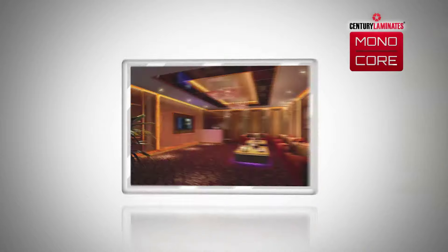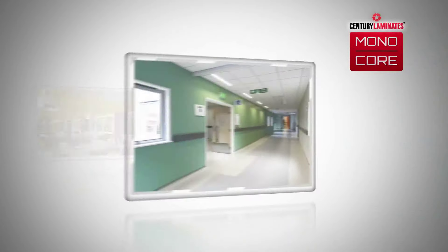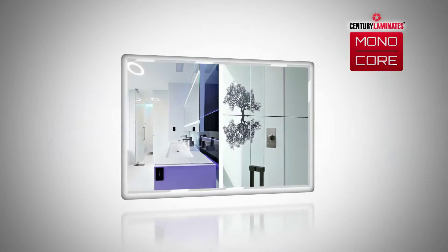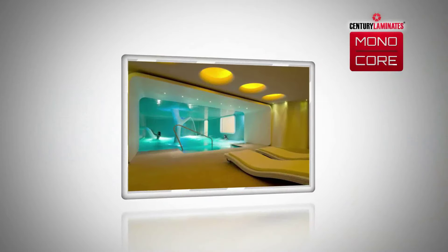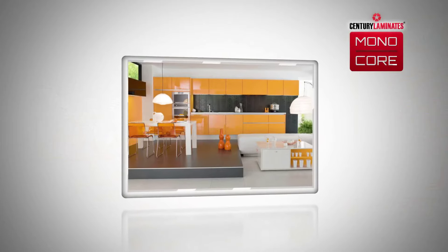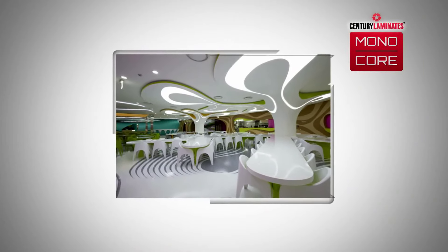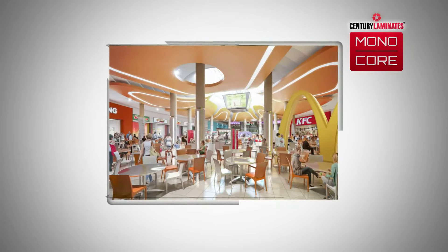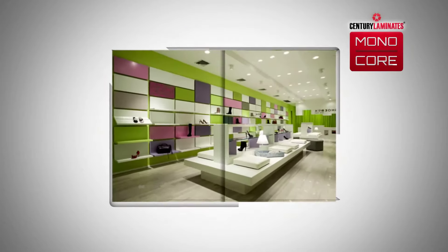Monaco laminates are also used heavily in the hospitality segment — from hotels, restaurants, cafes and wellness centres to hospitals. They can be specifically used in the reception area, spas, gyms, clinics and waiting areas. Finally, Monaco is used a lot in retail stores, from display shelf walls to panelling, where the bright colours are just perfect.